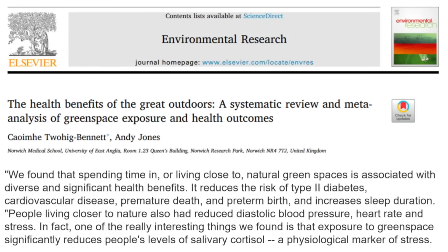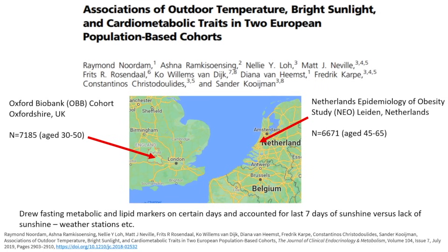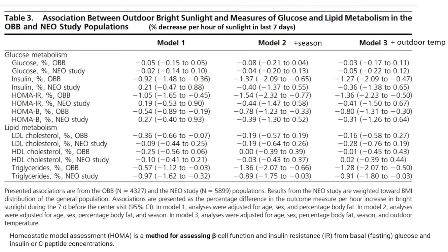One article states: 'We found that spending time in or living close to natural green spaces is associated with diverse and significant health benefits. It reduces the risk of type 2 diabetes, cardiovascular disease, premature death, preterm birth, and increases sleep duration. People living closer to nature also had reduced diastolic blood pressure, heart rates, and stress. Exposure to green space significantly reduces salivary cortisol, a physiological marker of stress.' A study in Europe looking at blood tests from two cities in the Netherlands and Oxfordshire, UK found that people with more days of sunshine in the previous seven days had better glucose metabolism scores and better lipid metabolism scores — including HDL, LDL, and triglycerides.